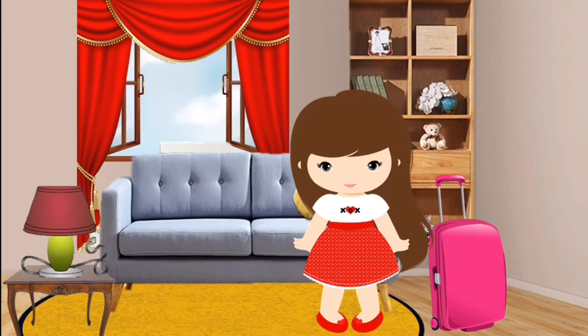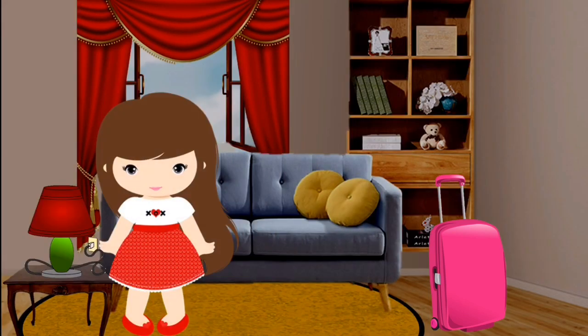Can you repeat after me, children? L — Luggage. Now she will go to the airport and meet her friend Liza there. I will turn off the lamp, close the window, and then go to the airport.